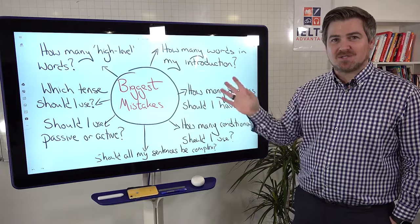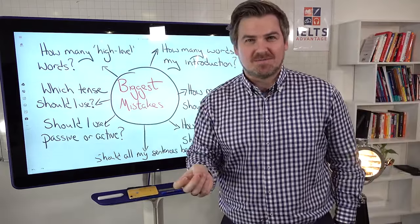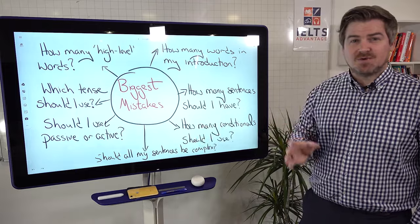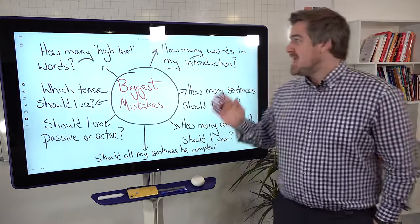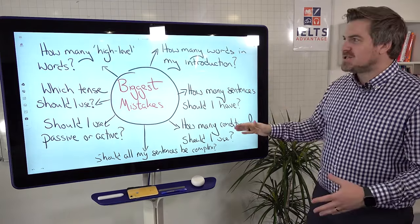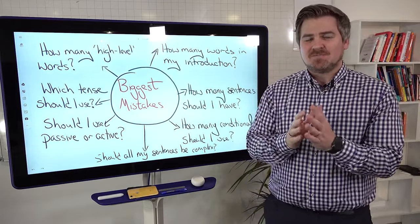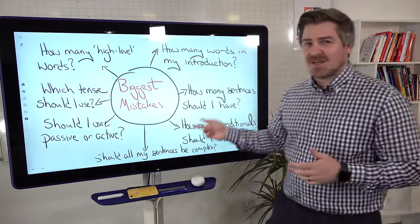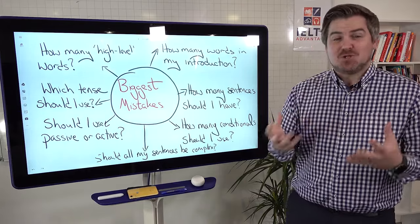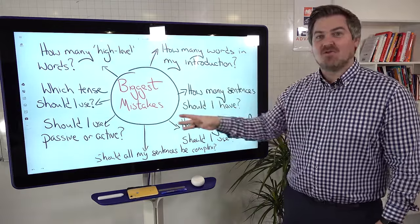So if you're asking these questions, it's very, very likely that you are going to fail. And that might sound very strange to you, because you think that all of these things are really, really important — they're not. If you are focusing on how many words are in your introduction and how many conditionals to use and thinking about all these different tenses, is it easy to write an essay thinking about all of these things? Absolutely not. It is my job to write essays — there is no way that I could do that thinking of all these things.